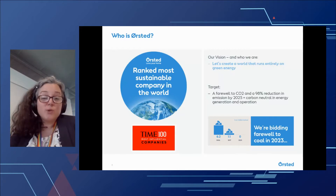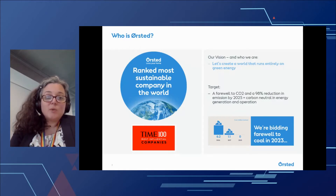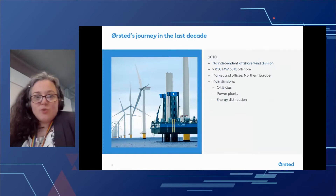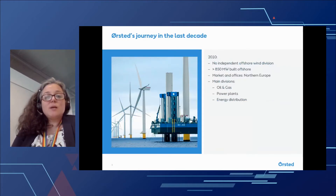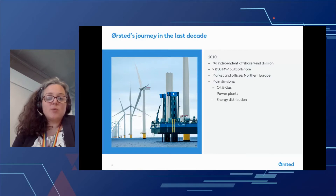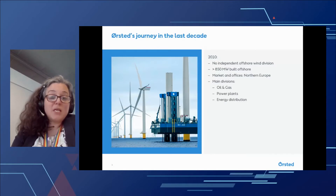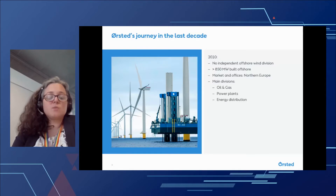Our vision is to create a world that runs entirely on green energy. And our target is a farewell to CO2 and a 98% reduction in emissions by 2025, which will make us carbon neutral in energy generation and operation. I joined Ørsted offshore wind in 2010, which is now a little bit more than a decade ago. At that point in time, there was no independent offshore wind division. We had built less than 850 megawatts of offshore wind, and our market was northern Europe. The company consisted of three main divisions: oil and gas, power plants and energy distribution, where oil and gas were the biggest part.